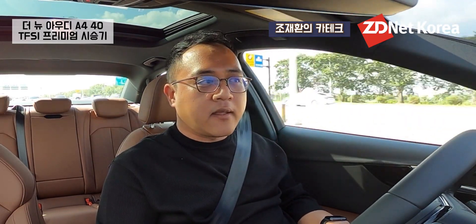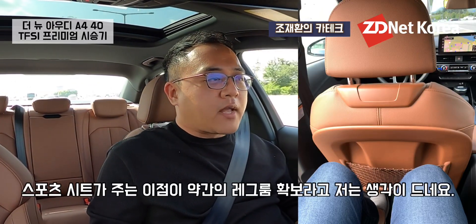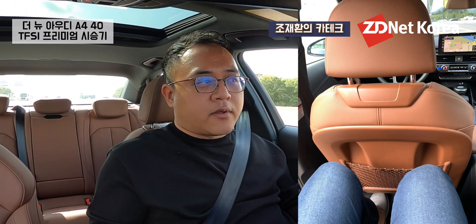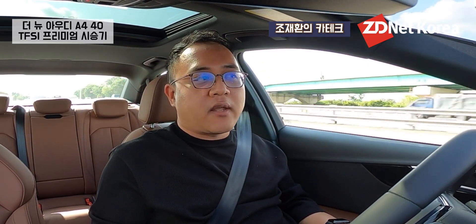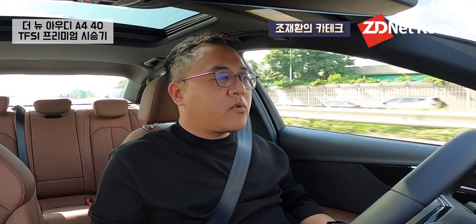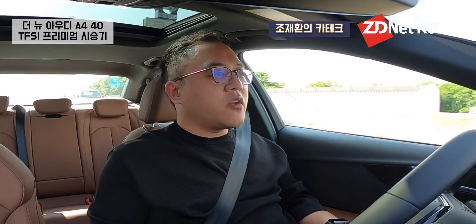뒷좌석에 탔을 때는 이 차가 준중형 세단이라 그렇게 큰 차는 아닌데, 키 184cm인 제가 탔을 때 주먹 반 개 정도 들어가는 헤드룸 크기였고, 레그룸도 그렇게 여유로운 편은 아니었습니다. 하지만 운전석 시트 뒤쪽 양옆으로 레그룸이 어느 정도 확보될 수 있도록 작은 홈을 파놔서 무릎이 쉽게 닿지 않는 구조로 되어 있어, 아우디만의 디테일과 배려심이 느껴집니다.